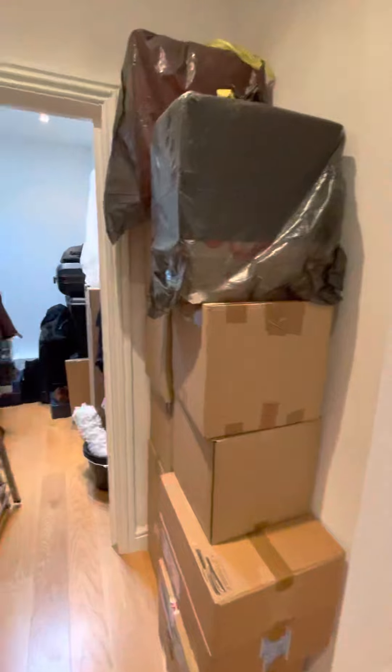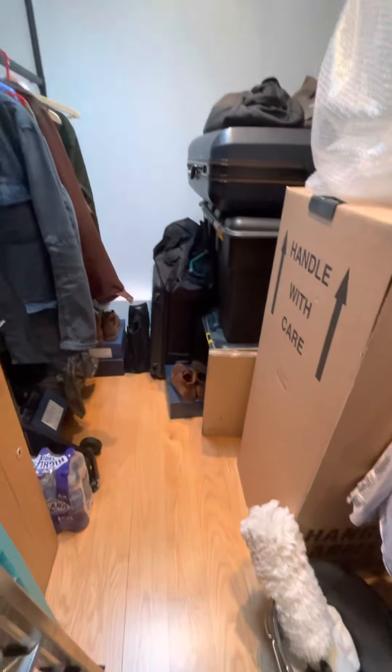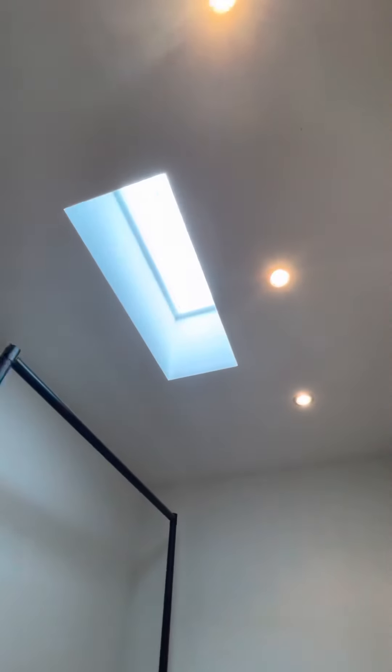Continuing round, we've got the entrance hall and second bedroom stroke study area, with a skylight.